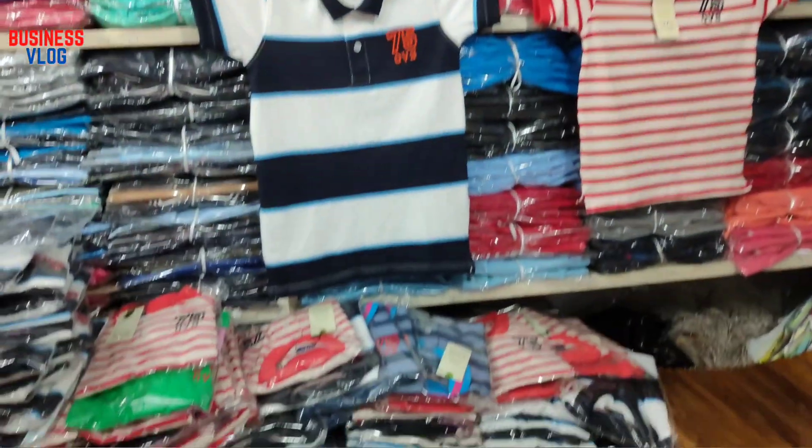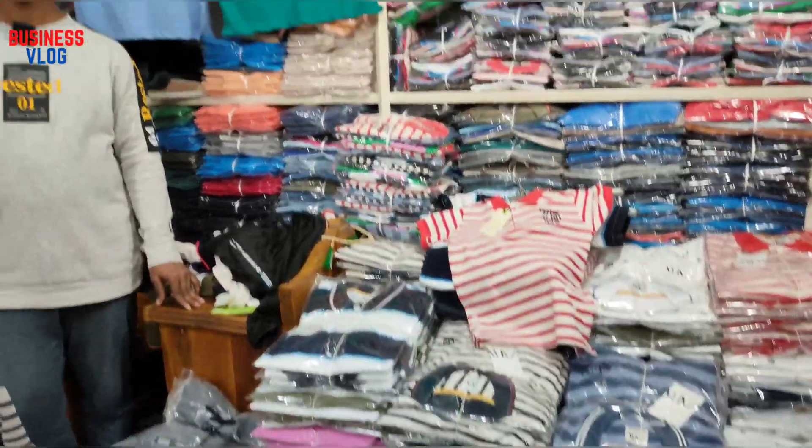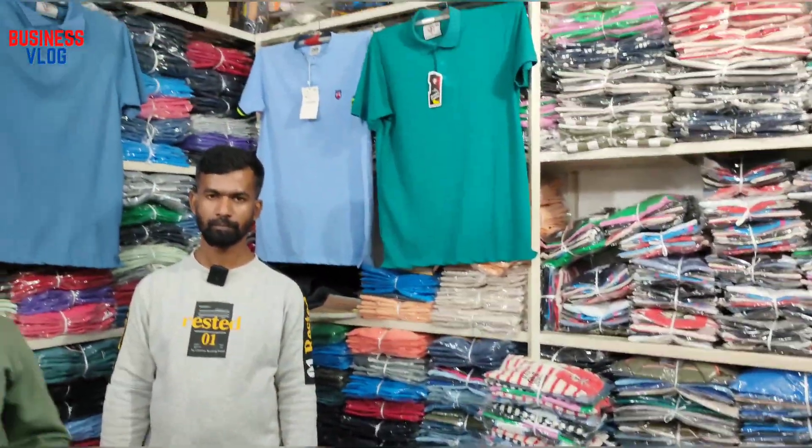Assalamualaikum. The quantity is made by 1.7 and now these are parts about kind of 1.7.